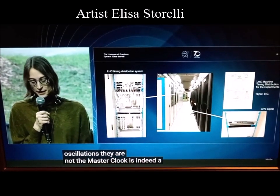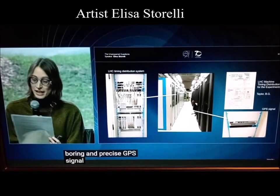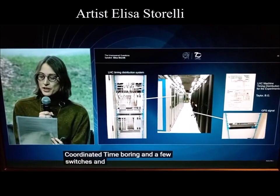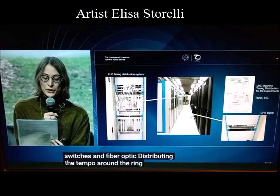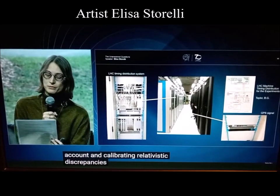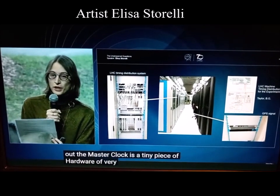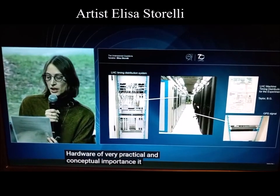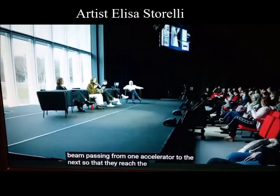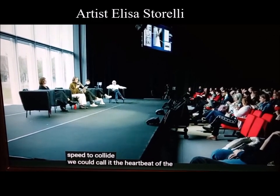The master clock is indeed a very boring and precise GPS signal — if one can call Universal Coordinated Time boring — and a few switches and fiber optic cables distributing the tempo around the ring, taking into account and calibrating relativistic discrepancies out. The master clock is a tiny piece of hardware of very practical and conceptual importance. It organizes the beam passing from one accelerator to the next so that they reach the necessary speed to collide.